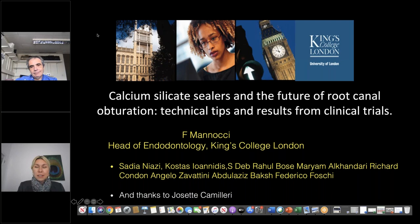Hello to everyone, dear attendees. The Septodont team is pleased to welcome you to our webinar, and we are grateful to Professor Francesco Manocchi from King's College London, who is a specialist in endodontics and restorative dentistry, for being with us. Thank you, Professor.